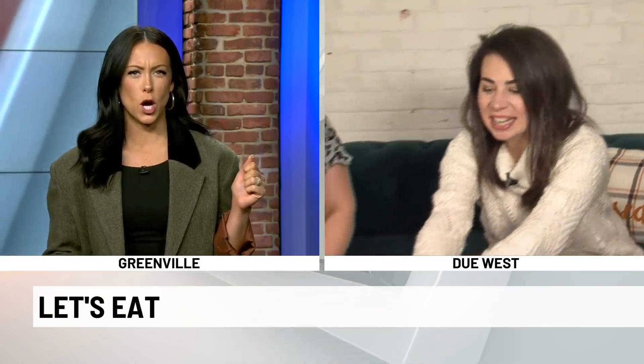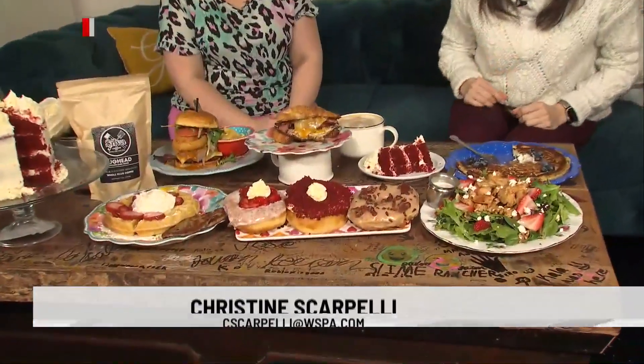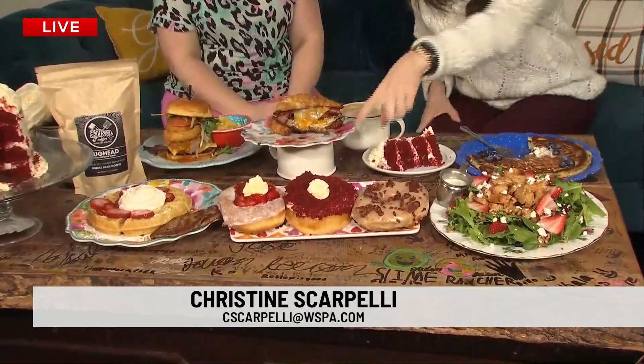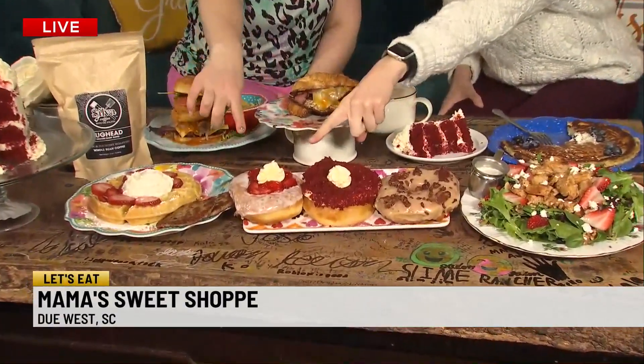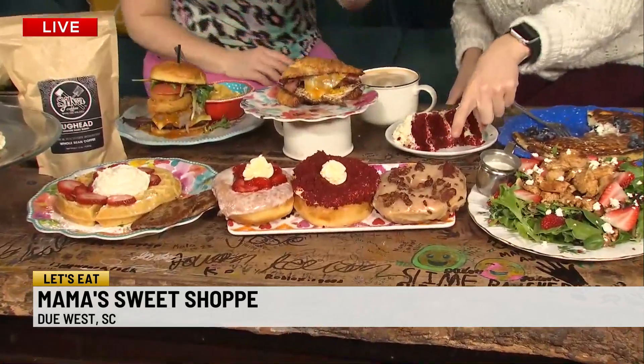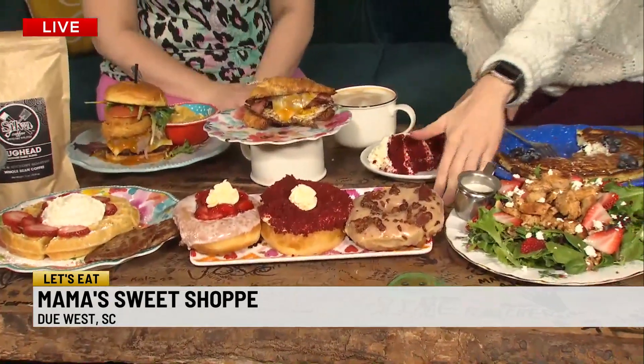Look at our donuts. They just came out of the fryer, guys. Dipped in beautiful oil and ready to go. Check it out. This one's our red velvet, and this is the strawberry delight. I'm going to try that. And this is our maple bacon. We've heard so many people talking about these donuts. Now we see them live and in person, guys. We have quite the spread for you. We're going to tell you about today's specials after this.